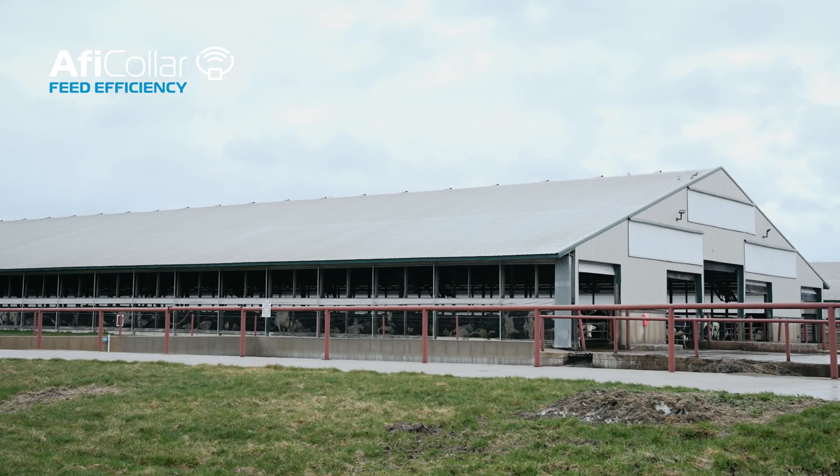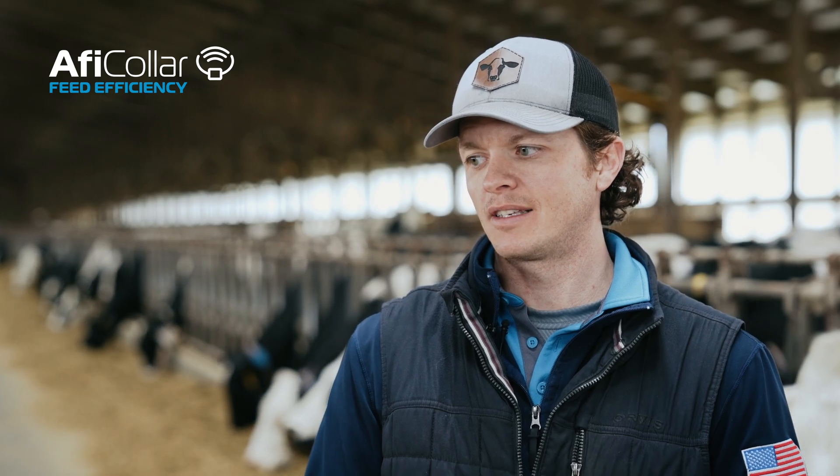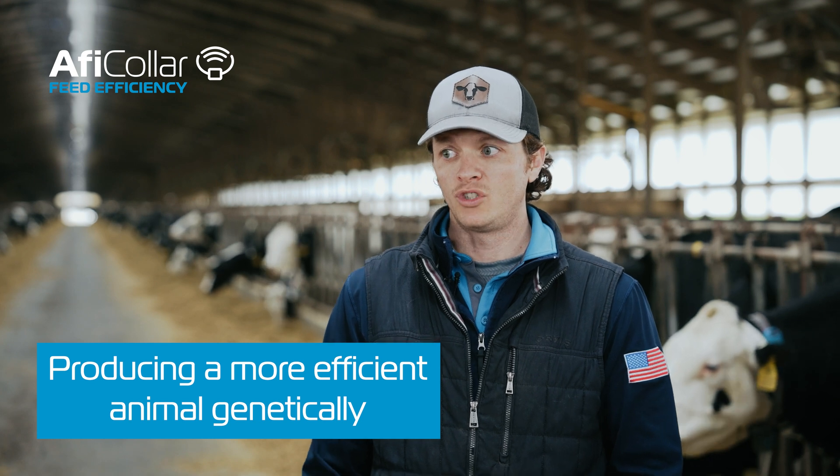You could look at changing the breed for your feed efficiency potential — identify the feed-efficient cows and figure out why they're feed efficient. I think that's where this leads us: producing a more efficient animal genetically.